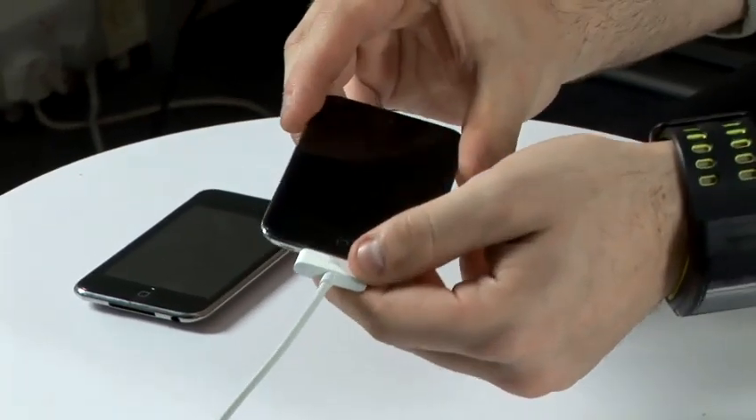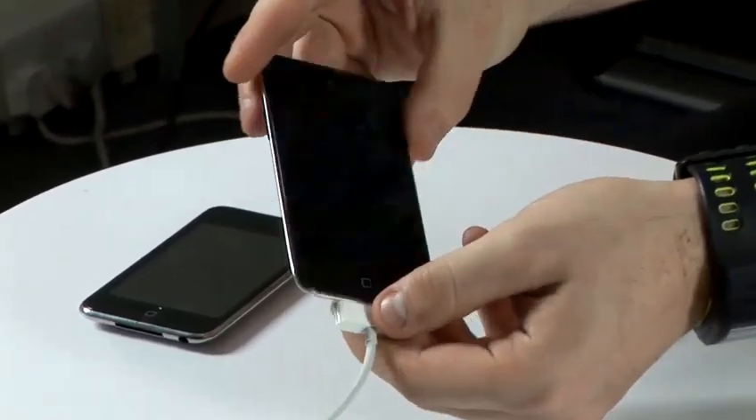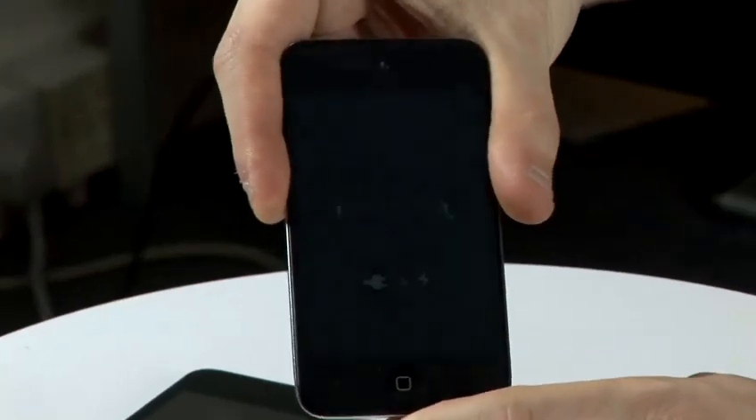This one is stuck at the charging screen — you'll be able to see that it's low power or no power at all. Commonly, if you can't get past this stage, it just needs a battery replacement.